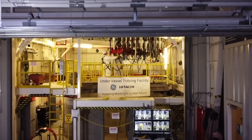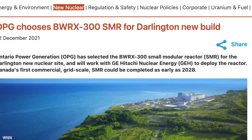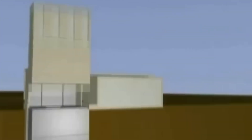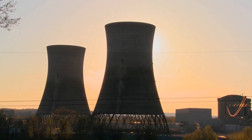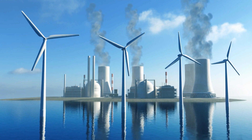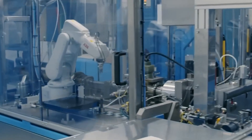The BWRX-300 has also benefited from extensive collaboration. To get the product to market, GE has actively sought partnerships with other businesses, governments, and utilities. Canada's Ontario Power Generation, Poland's Polska Grupa Energetyczna, and Estonia's Fermi Energia are among the companies with whom GE has signed agreements to explore potential BWRX-300 reactor deployments. GE has also been collaborating closely with the U.S. Department of Energy on the Advanced Reactor Demonstration Program, designed to hasten the introduction of cutting-edge nuclear technologies. In March 2021, GE announced it had received $1.9 million from the initiative to facilitate licensing of the BWRX-300 design. All of these collaborations have increased the design's profile and solidified its reputation.